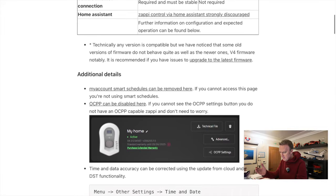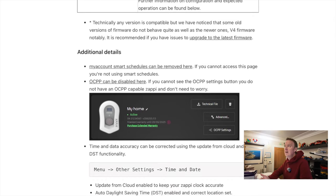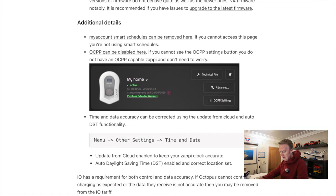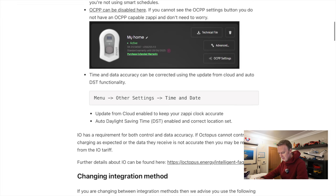It will give you a warning about the firmware version on your Zappi. My Zappi is already upgraded to V5, so that shouldn't be an issue. I also need to make sure I remove any boost schedules enabled, which I'll need to disable. I do not use OCPP, so that shouldn't be a problem. And it says time and date accuracy can be corrected using the 'update from cloud' and 'auto DST' functions — I'm pretty sure that's already set, but I'll double check.